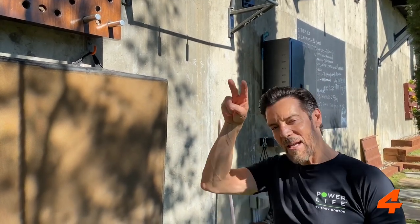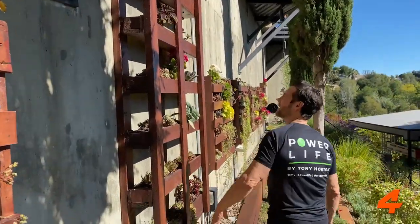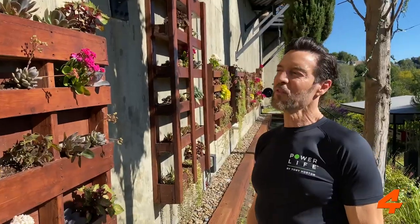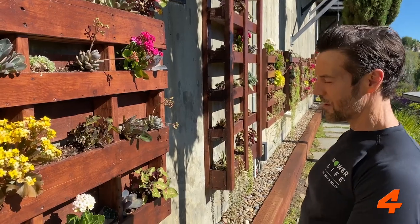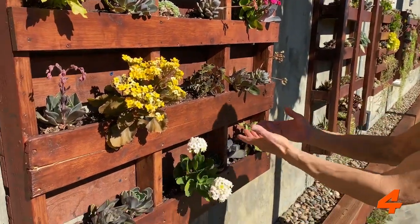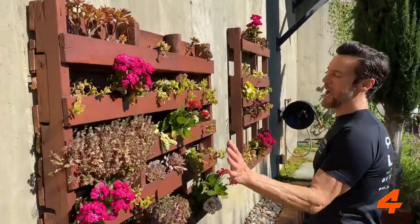Every facility should have some beauty, because you want to take in beauty between exercising and killing yourself. We have succulents, flowers — we used old pallets with a little bit of dirt in the bottoms, and voila. This one is especially nice with the pink and red flowers.